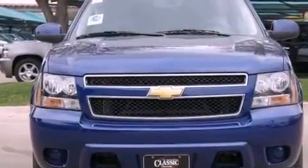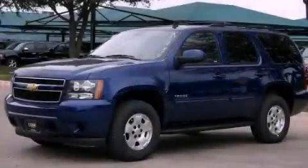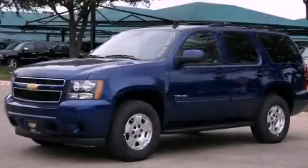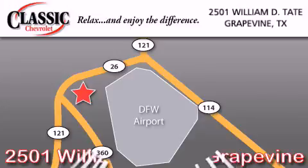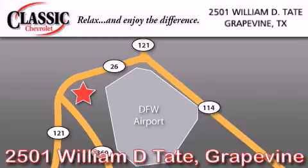Contact us today and schedule your opportunity to see this vehicle in person. Classic Chevrolet is located at 2501 William D. Tate in Grapevine. Our goal is to exceed all of your expectations to ensure that you'll return for future visits.